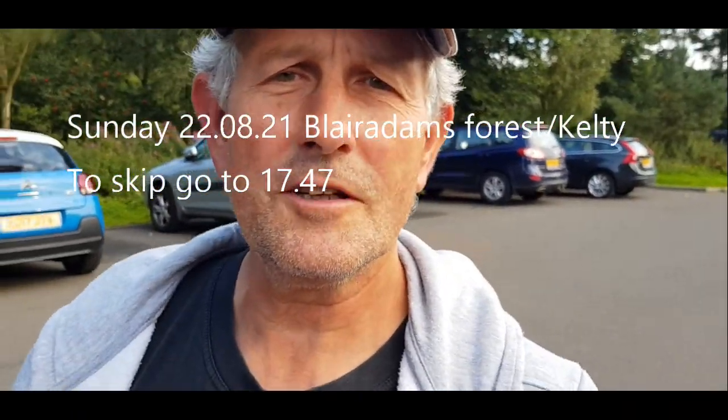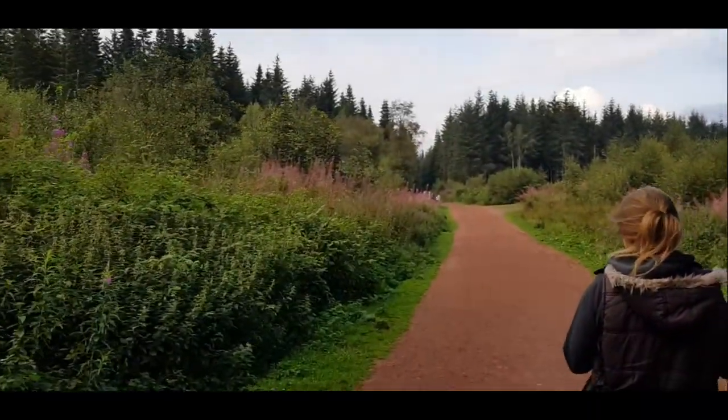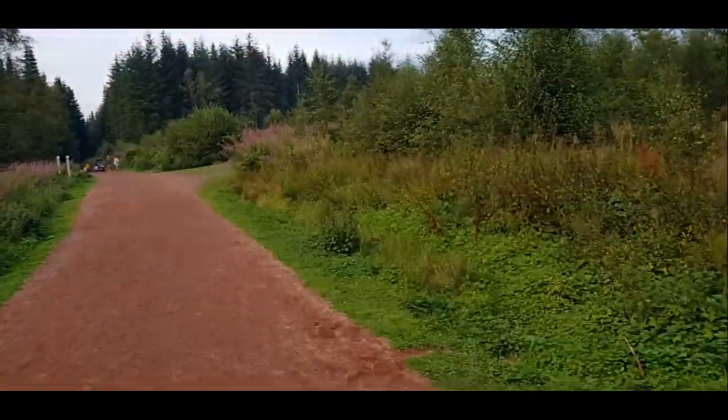Hello and welcome to my channel, thank you for tuning in. If you're new, it'd be great if you can subscribe. Today we're having a little walk at Blair Adams, which is just by Kelty, and we're going to have a look for some porcinis — ceps, or penny buns, whatever you want to call them. We're on the way to the forest now. It's not going to be a big tour, just about an hour's walk to see what we can find.